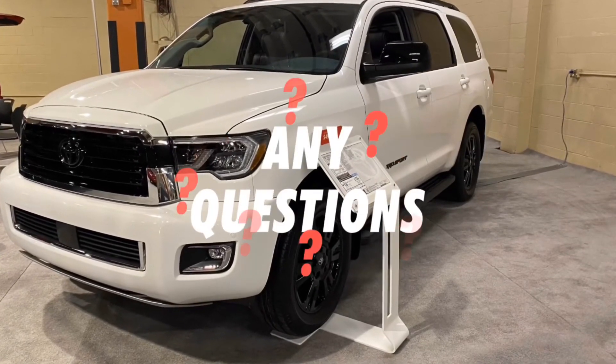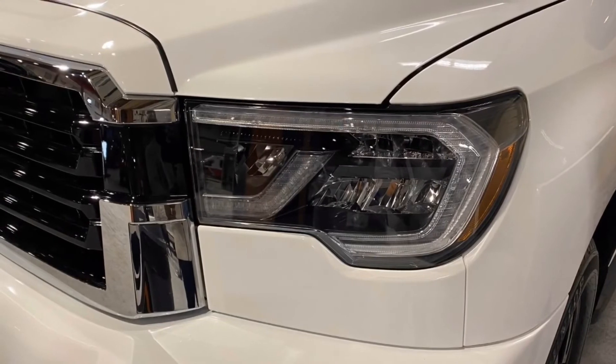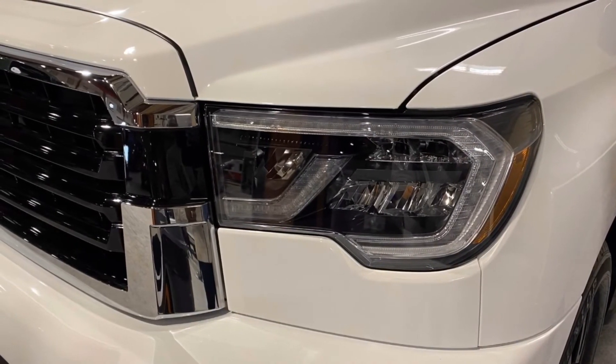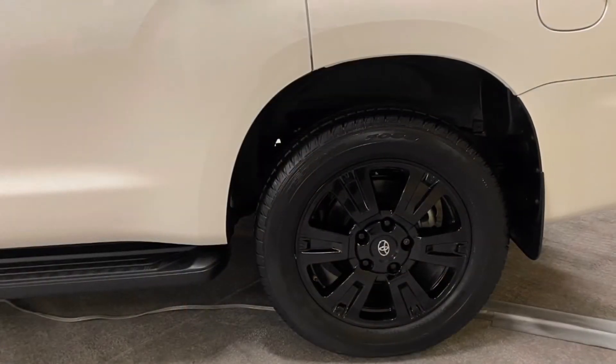So what do you think about this 2020 Toyota Sequoia TRD Sport? If you have any questions, leave a comment in the comment section. Please don't forget to subscribe, like this video, and press the bell notification icon, and I will see you in the next video.